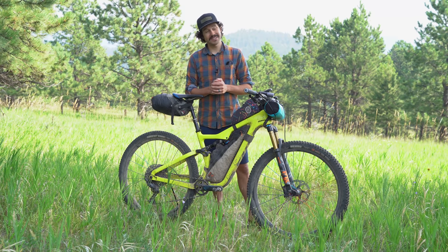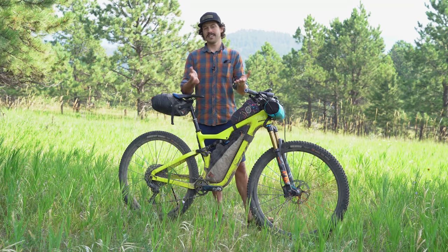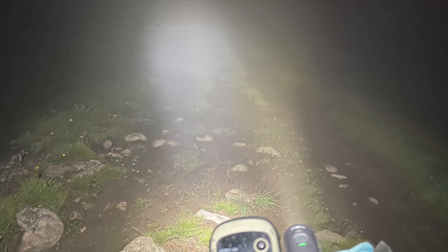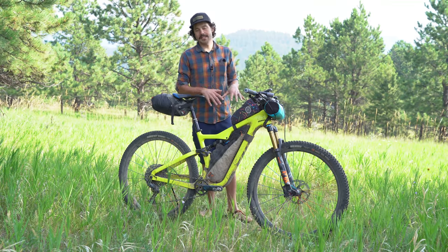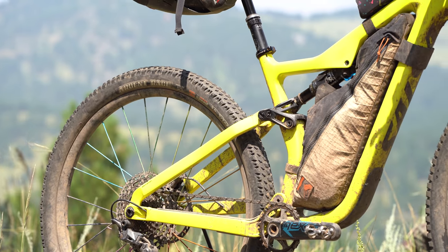After taking five years off the route, I decided it was time to get back on the Colorado Trail this year. It went really well — it started in Durango and went to Denver, though it started really, really wet. But we'll get into that in the Q&A. Let's dive right into the bike.